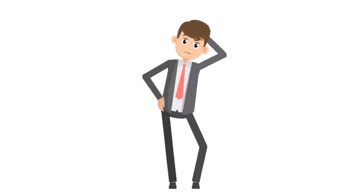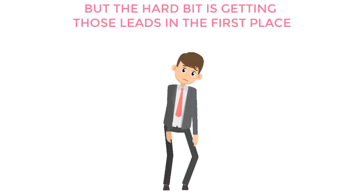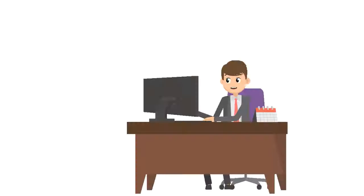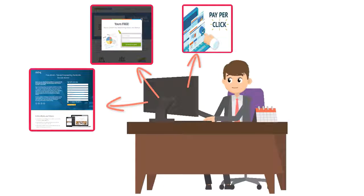But I know what you're thinking — that's all well and good, but the hard bit is getting those leads in the first place. And you're absolutely right. Like us, I'm sure you've read everything — landing pages, exit pops, paid ads. I'm sure you've tried them all.